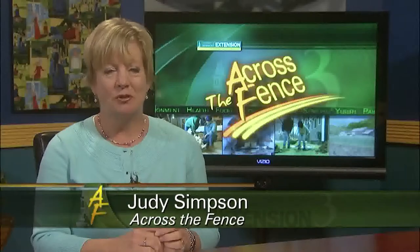Good afternoon and thanks for joining us. I'm Judy Simpson. Vermont's fair and field day season is underway. It's a time to celebrate our state's agricultural heritage and to enjoy everything from live entertainment and children's activities to Vermont crafts and exhibitions. One aspect of our fairs and field days that's growing in popularity is homegrown contests.